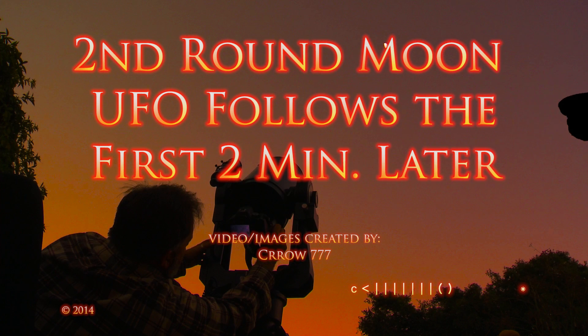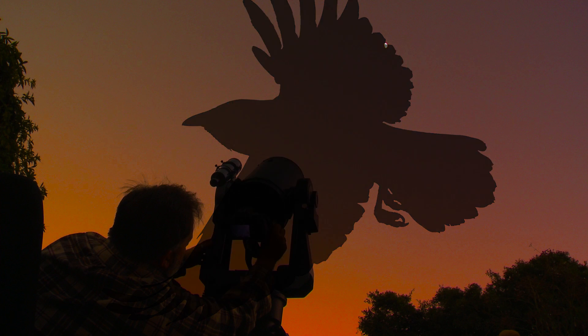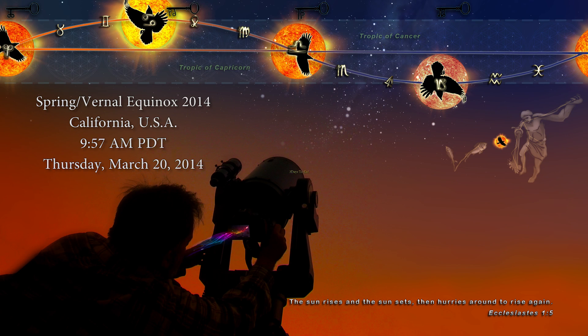Hello all, welcome to the Crow Show. This object followed the last one I posted by about two or two and a half minutes.